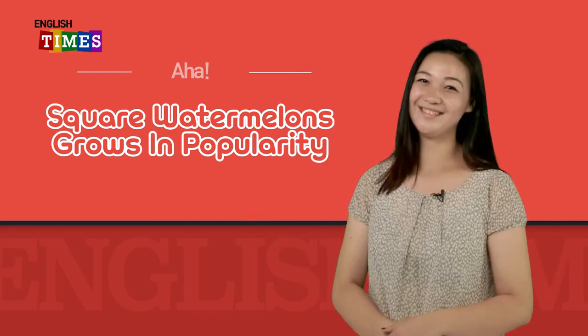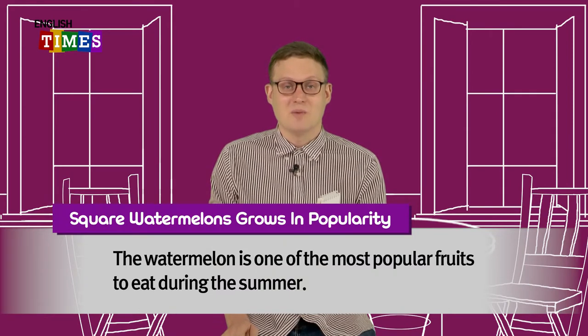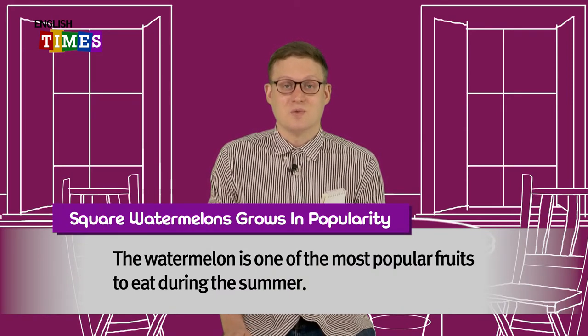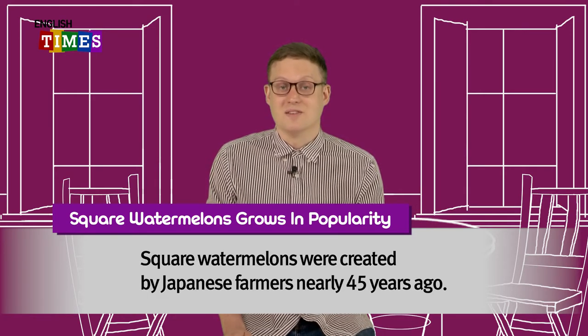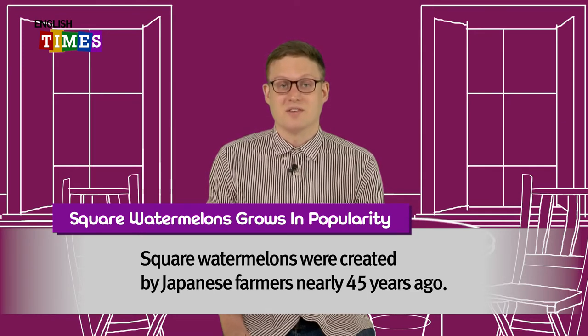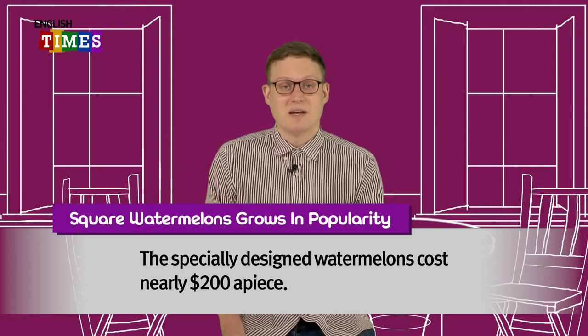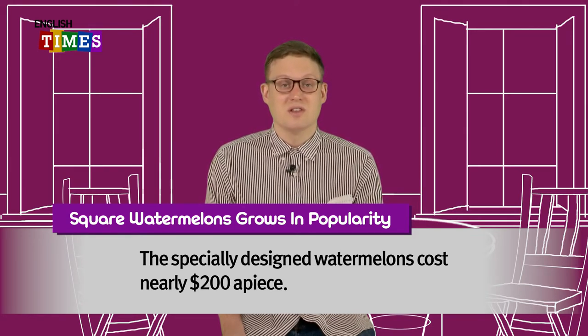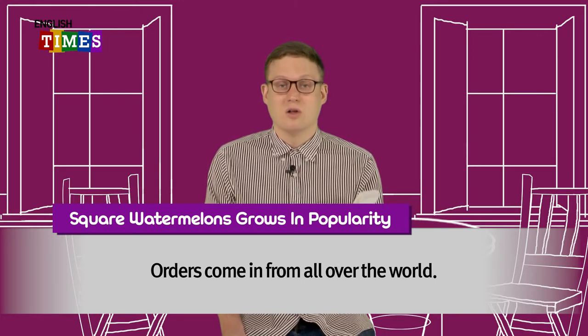Walter, please let us know. Hi, I'm English Times reporter Walter. I've just heard an incredible story. Square watermelons grow in popularity. The watermelon is one of the most popular fruits to eat during the summer. We are all familiar with round watermelons. Square watermelons were created by Japanese farmers nearly 45 years ago. They made them for practical reasons, to easily fit into a refrigerator. The specially designed watermelons cost nearly $200 a piece. Even though they are expensive, they are growing in popularity. Orders come in from all over the world. Isn't that amazing? Join me next week for more incredible stories.